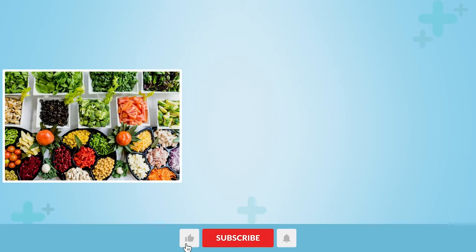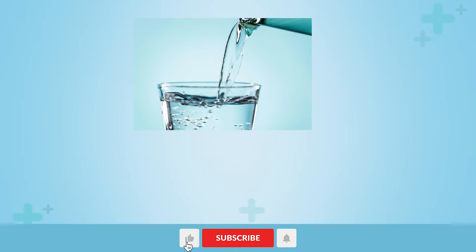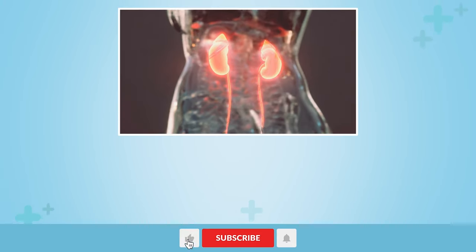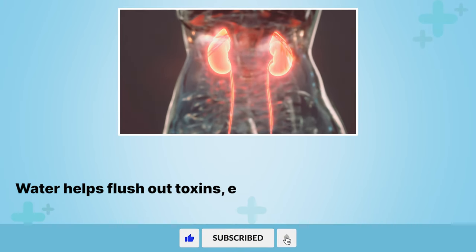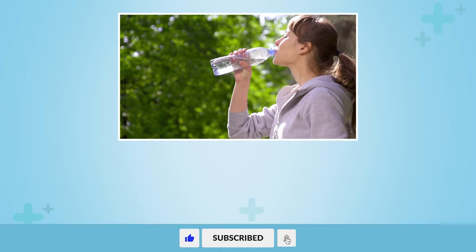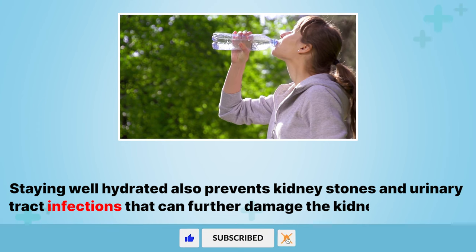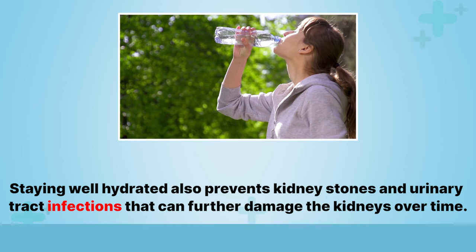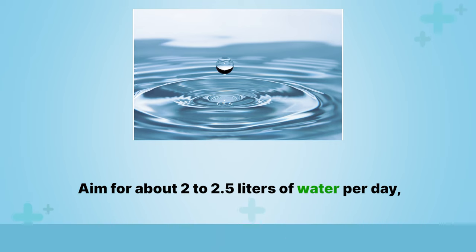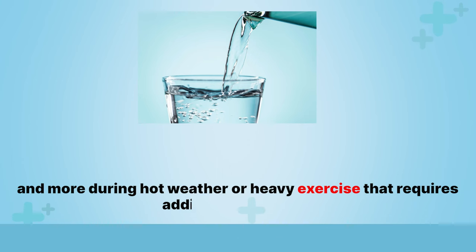Now let's look at some beneficial foods for the kidneys. 1. Water. Getting adequate water intake is vital to support all the kidneys' vital functions. Water helps flush out toxins, excess minerals, and metabolic waste products before they strain the kidneys. Staying well hydrated also prevents kidney stones and urinary tract infections that can further damage the kidneys over time. Aim for about 2 to 2.5 liters of water per day, and more during hot weather or heavy exercise that requires additional hydration.